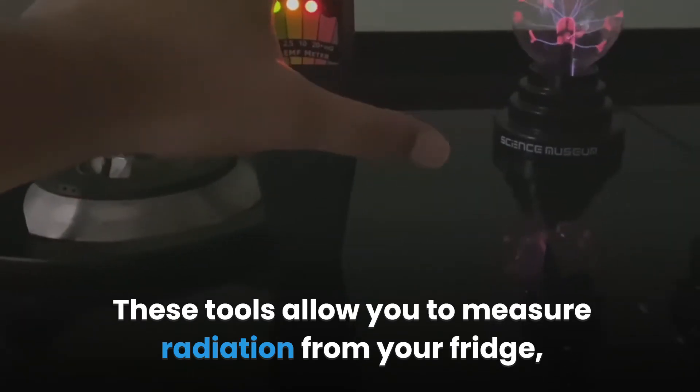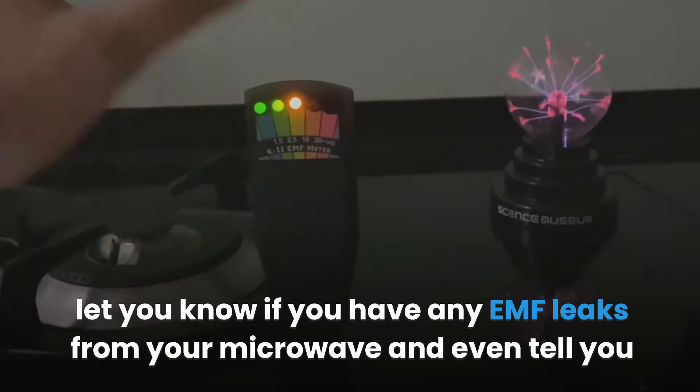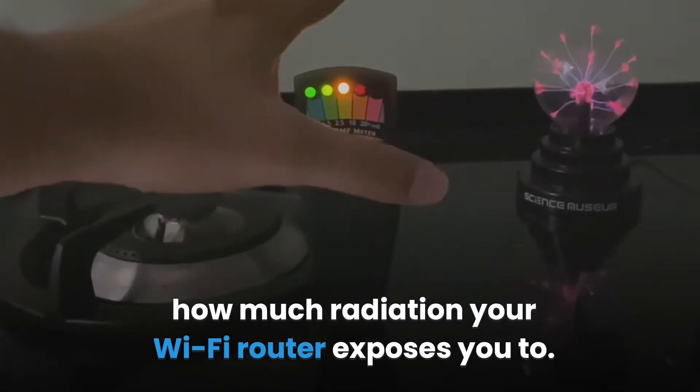These tools allow you to measure radiation from your fridge, let you know if you have any EMF leaks from your microwave, and even tell you how much radiation your Wi-Fi router exposes you to.